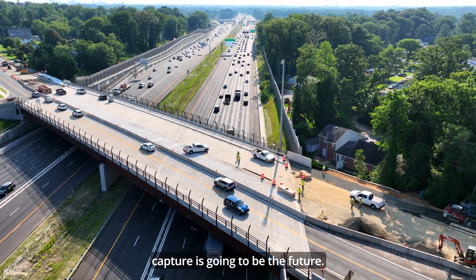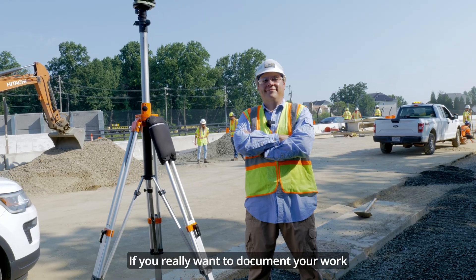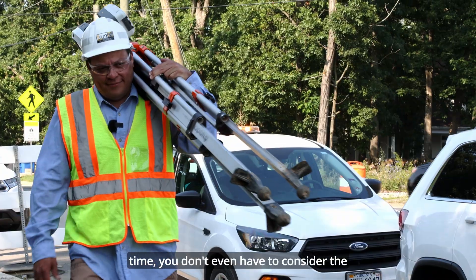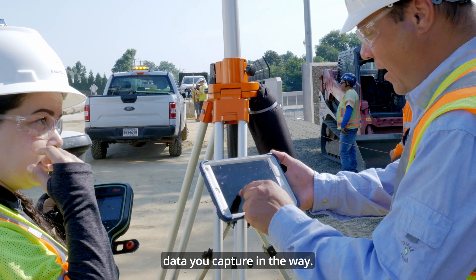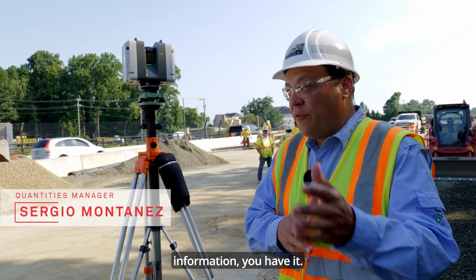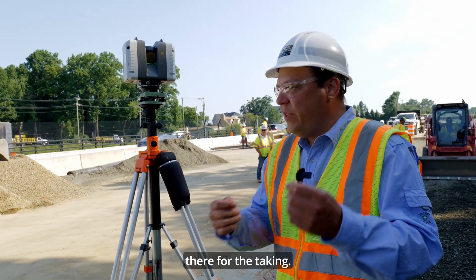Investing in reality capture is going to be the future if you really want to document your work sites and have the information available at any time. You don't even have to consider just the data you came to capture — all the other data you capture along the way is there too. So if somebody from another area needs that information, you have it. It's in storage, it's documented, it's there for the taking.